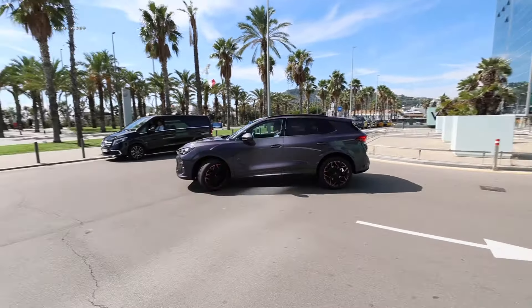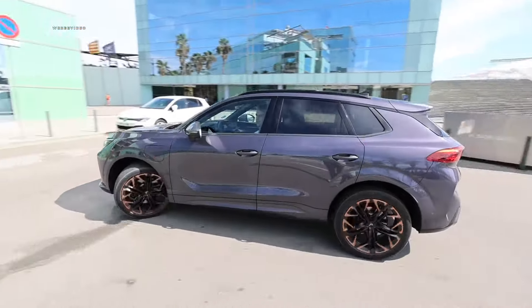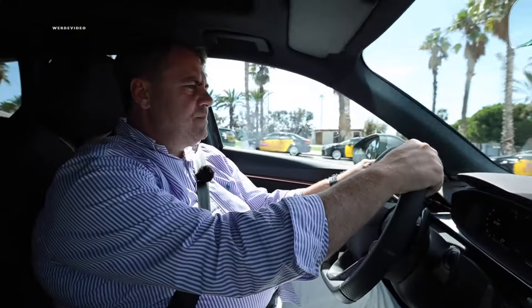Simply Electric also takes a spin with you in beautiful Barcelona, demonstrating that 11.49-meter turning circle. You can see it quite clearly as we drive around Stefan in a circle — something that must never be missing from any of our videos.